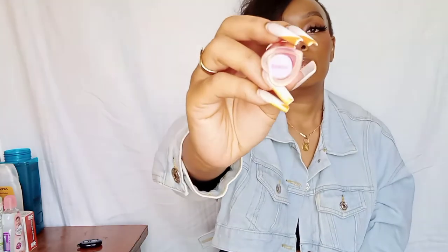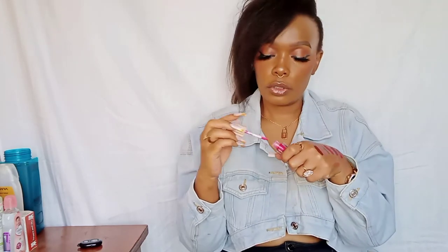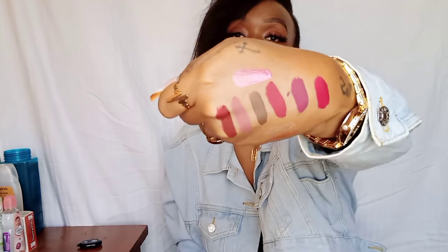The next one is like a pinky shade — it's called 'Snaps.' Let me just swatch it on top. It has a pink color — so cute! That is just how it looks, I hope you guys can see — so cute!